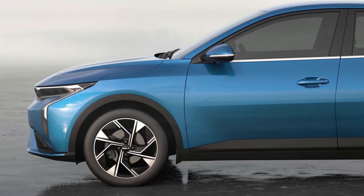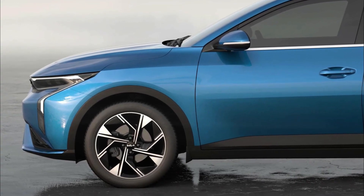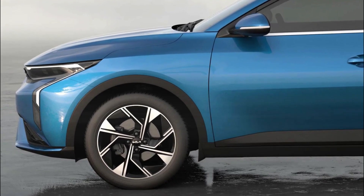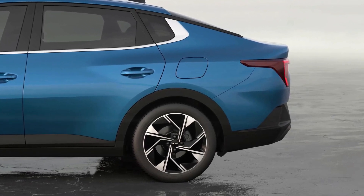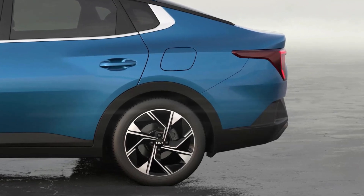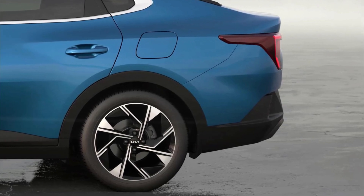The Kia K3's dimensions of 4,545 mm in length, 1,765 mm in width, 1,475 mm in height, and a wheelbase of 2,670 mm provide class-leading space for both front and rear passengers. Likewise, the trunk offers an impressive capacity of 544 liters.